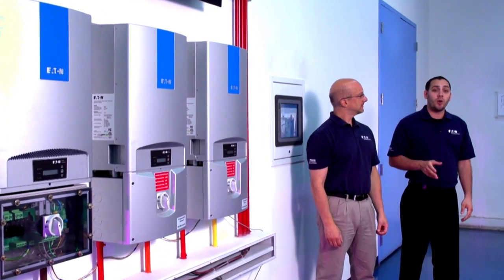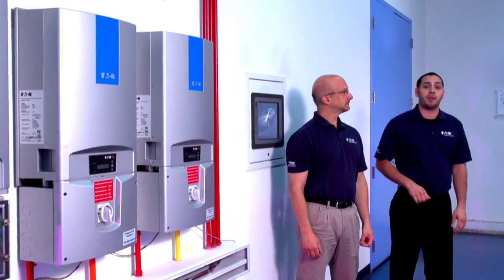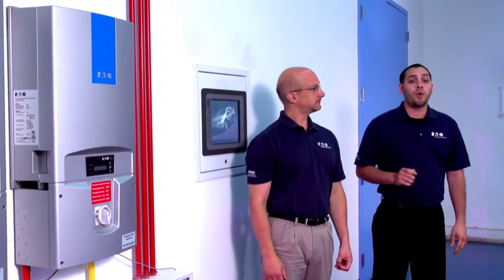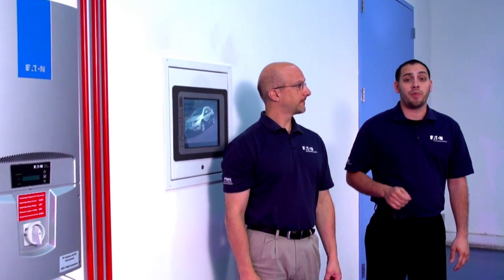Every electrical system — from your home to a factory and even the utility company — needs the proper equipment to safely distribute power. Eaton Corporation is a designer, manufacturer, and distributor of products and services for the largest and smallest systems. Here at Eaton's Power Systems Experience Center, our engineers are always ready to help troubleshoot, brainstorm, and work with you to determine the right solution for your system. Contact us or your local unit representative to schedule a visit today.